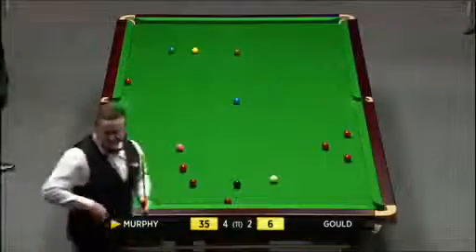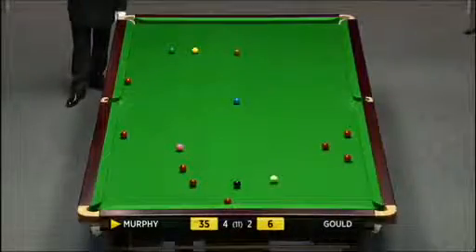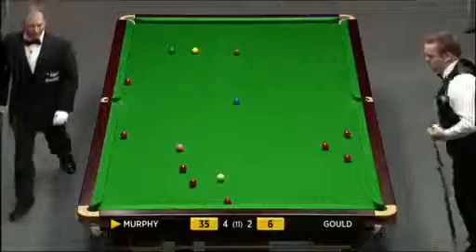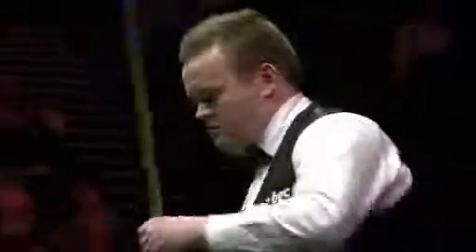You can get nights like that - matches where your long potting's off, but once you get in amongst the pink and black, there's not really a problem. Simply because you're not having to force anything - it's all pretty close control.